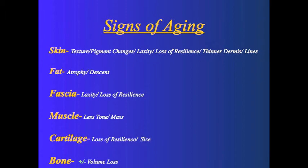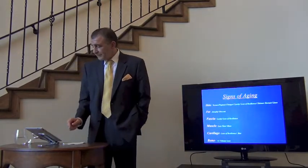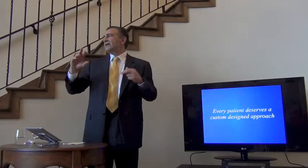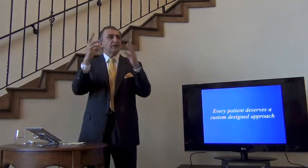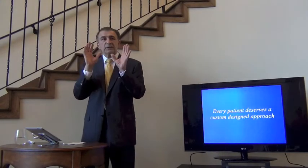Good, high-quality plastic surgery is really dependent upon an accurate knowledge of anatomy. There are signs of aging in the skin; fat is very important, especially in the face and hands. As we mature, we lose fat in our face and hands and tend to gain weight in our trunk. The fascia loses resilience, muscle loses tone and mass, cartilage loses resilience — and certain cartilages like the nose and ears can actually get larger. Many signs of aging are predictable, but we still need a custom-designed approach. Every patient deserves a custom-designed approach — not some one-size-fits-all internet lift.